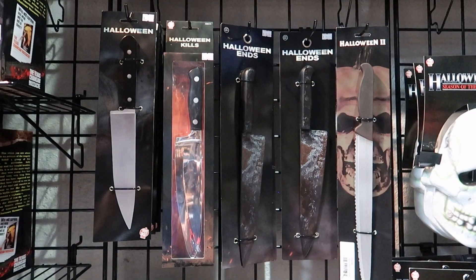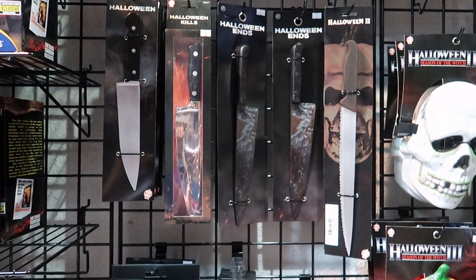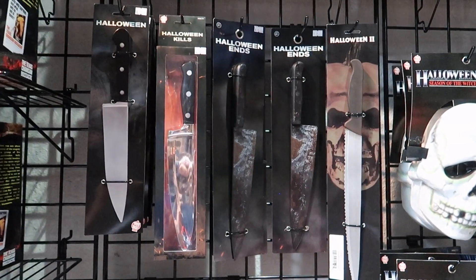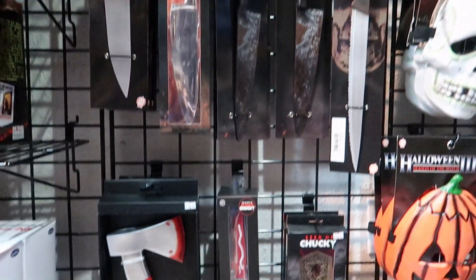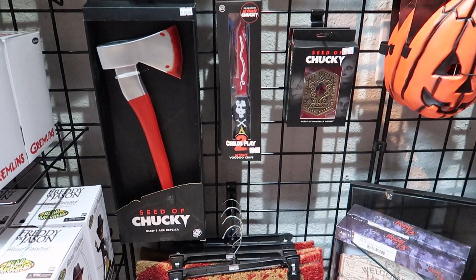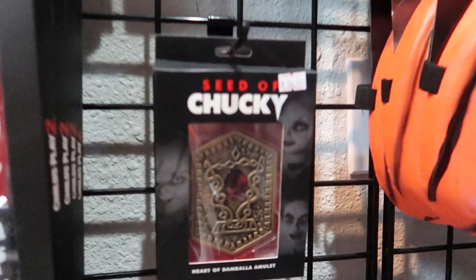Some more Trick or Treat Studios stuff — they have the weapons. So if you're a cosplayer and you want an accurate weapon for being Michael Myers or Chucky, there you go. They've also got the Heart of Damballa.